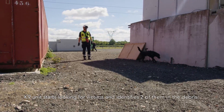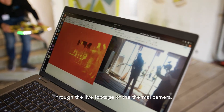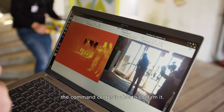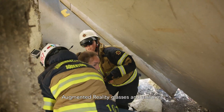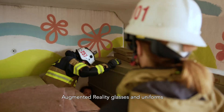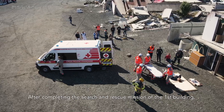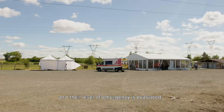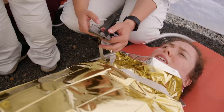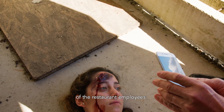The K9 unit starts looking for victims and identifies two of them in the debris. Through the live footage of the thermal camera, the command center is able to confirm it. The first team is using smart boots, augmented reality glasses and uniforms to send data to the command center. After completing the search and rescue mission of the first building, the victims are extracted to the triage tent and their level of emergency is evaluated, while the application identifies them in the existing database of the restaurant employees.